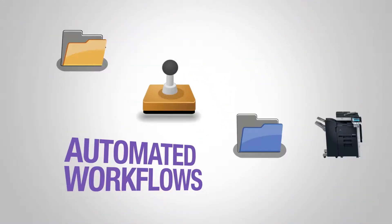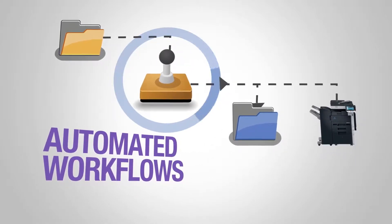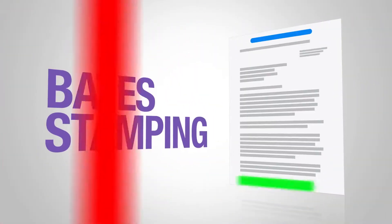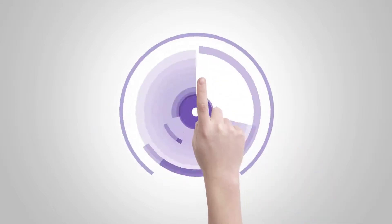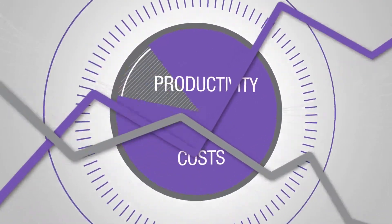Dispatcher Phoenix can help with automated workflows. Common document processing tasks such as redaction, highlighting, file conversion with OCR, indexing, and Bates stamping can all be done with just the touch of a button, maximizing productivity while reducing costs.